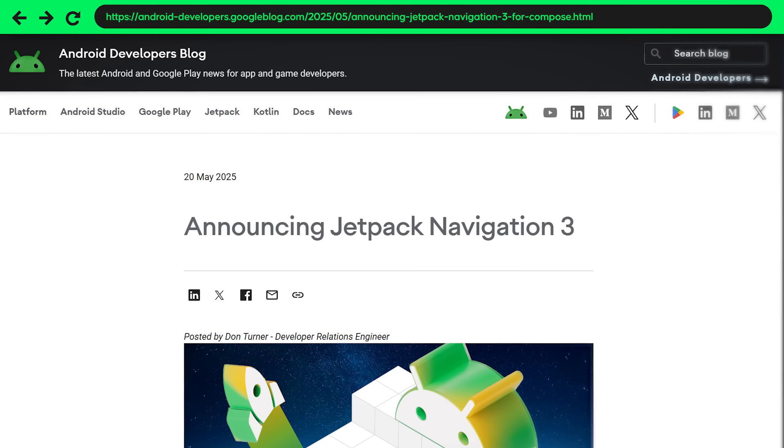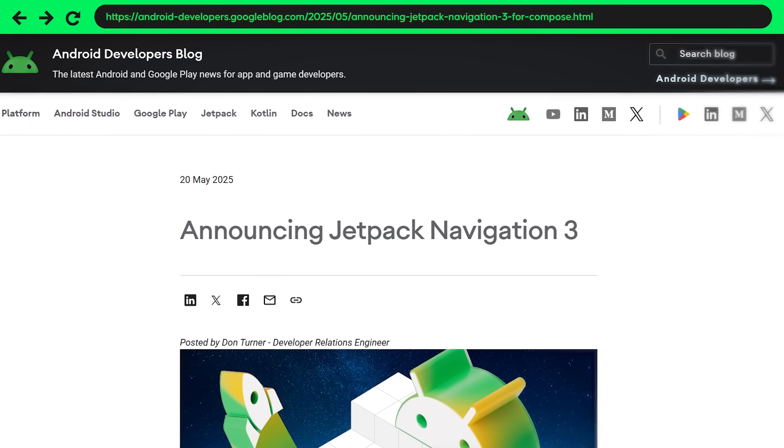The last big news worth mentioning is that the new Navigation 3 library is now in alpha. Google has in fact released a new Navigation library — we now have Navigation for Fragments (Navigation Component), Navigation Compose, and now Navigation 3, all from Google. At first you might wonder why there are so many Navigation libraries, but I've tried out Navigation 3 already and it solves a lot of problems we had with Compose Navigation and Navigation Component.